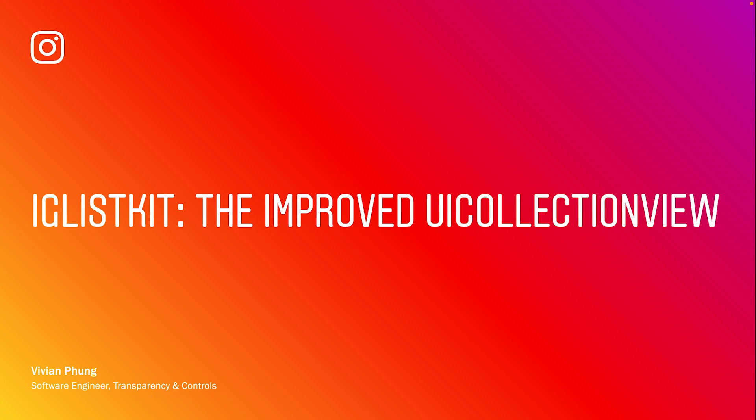Before I joined this team, I had my own idea of how the feed was architected. Like everyone from the outside looking in, I wanted to guess how this great product was made. I thought it was one big collection view, and I honestly wondered how the team was able to make it so performant. Instagram has millions and millions of daily active users and rare crash events on the feed, so I was eager to learn more about how they implemented it so effectively.